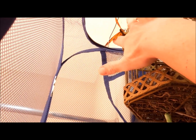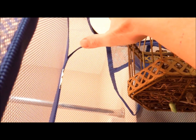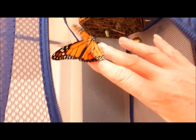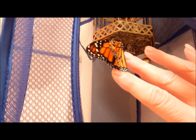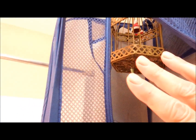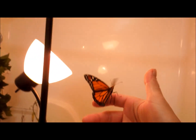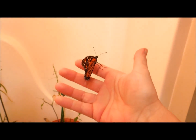Let me see if he'll get on me. Here we go. I'm just taking him out of here so you guys can check him out. Hang on. Come on, buddy. Here you go. Here he is. See him?